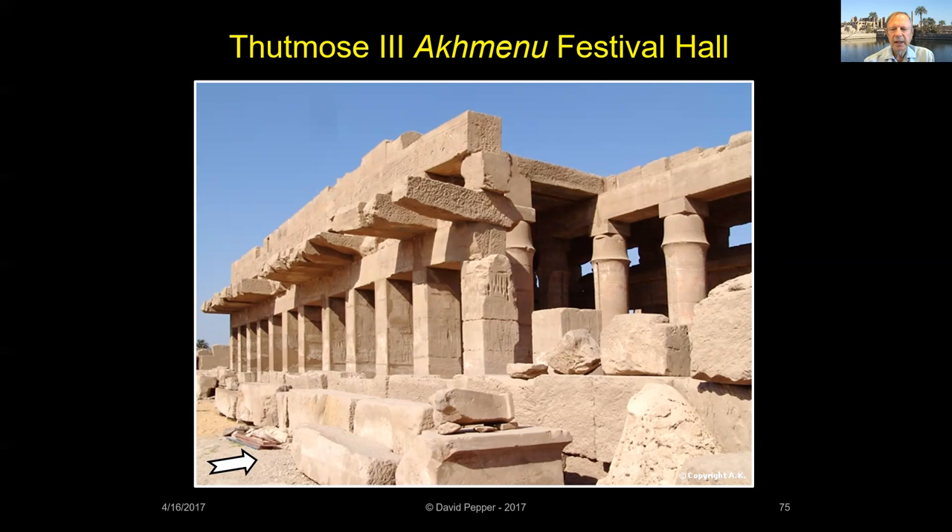Originally built to celebrate Thutmose III's Heb Sed Jubilee, the Akmanu, or 'Monument to the Living Spirit,' was constructed behind the Middle Kingdom Court. The building consisted of three main parts: first, rooms dedicated to Sokar, the falcon-headed god of Memphis; second, a chamber listing the previous kings of Egypt; and third, a room listing botanical plants and animals. Inscriptions tell us the Akmanu was once adorned with gold, silver, electrum, lapis lazuli, and turquoise decorations.